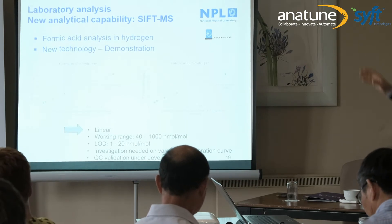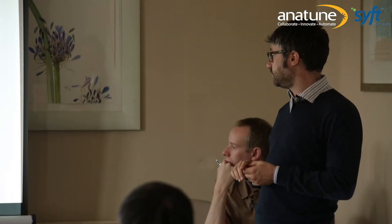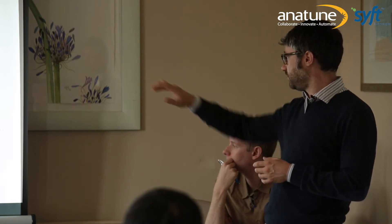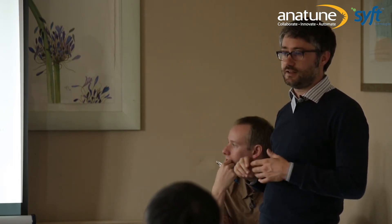For formic acid, we used the same procedure: gas standard, linearity check. We achieved a working range of 40 to 1000 nanomoles per mole, perfectly compliant with the ISO standard requirement of 200 nanomoles per mole. The limit of detection ranges from 1 to 20 nanomoles per mole depending on the experiment. Again, we see differences in calibration curves between days. On real samples, we are close to agreement with the FTIR method, though our FTIR is not as sensitive as SIFT-MS — FTIR says less than 100 nanomoles per mole while SIFT-MS finds around 60 nanomoles per mole. So they tend to agree, though we are not sure which is right.